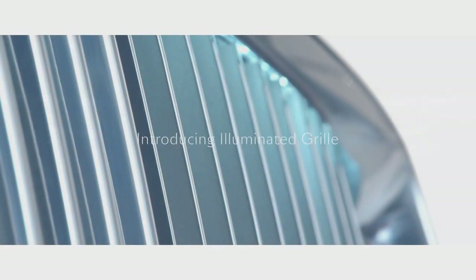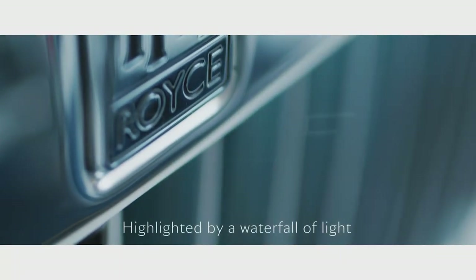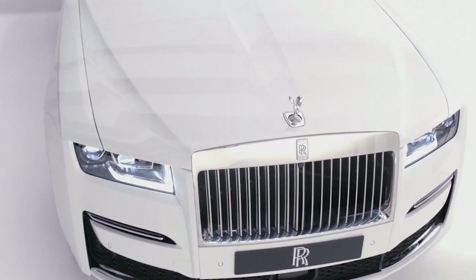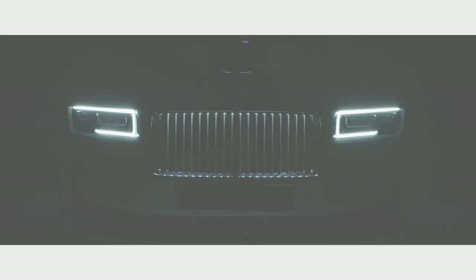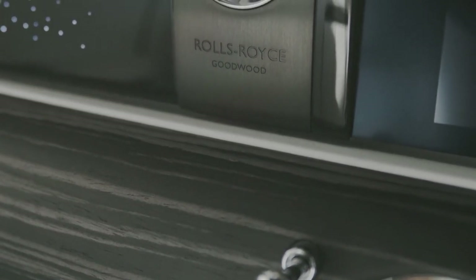Of course we have laser headlights, but the front grille itself now illuminates. Not only can you have an illuminated Spirit of Ecstasy, you actually have an illuminated grille — but not in a tacky way with LED light strips. It's a soft light that disperses from the top downwards along the veins of the grille. The grille is chrome on the outside but matte on the inside to disperse the light in a warm, welcoming, elegant feel. An illuminated grille is pretty awesome.